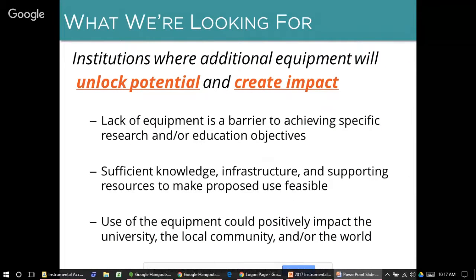What are we looking for in an application? First, we're looking for partners where additional equipment will unlock potential and generate impact — places where lack of equipment is a barrier to achieving specific research and/or educational objectives. We're looking for partners who have sufficient knowledge, infrastructure, and supporting resources to make the proposed use feasible. We're not necessarily looking for places with the most existing infrastructure, but places that can support what you have proposed to do.